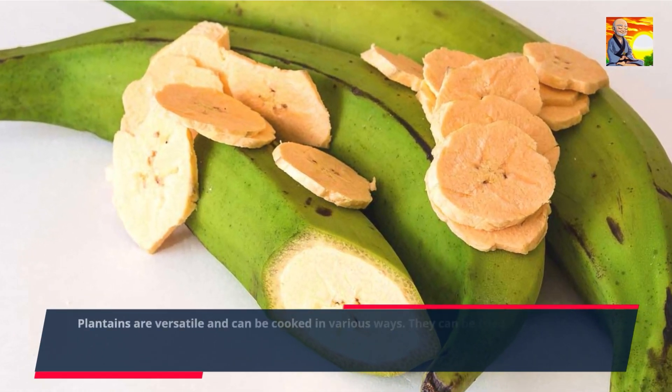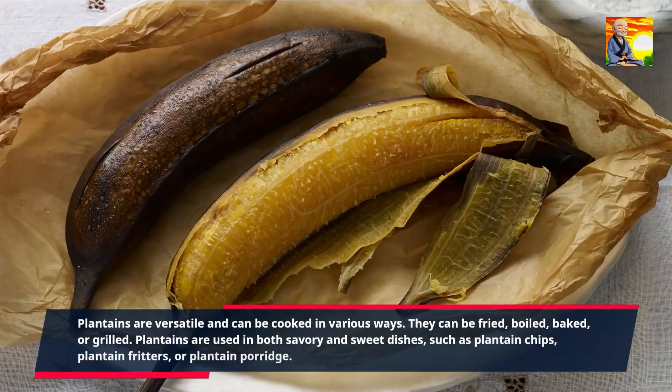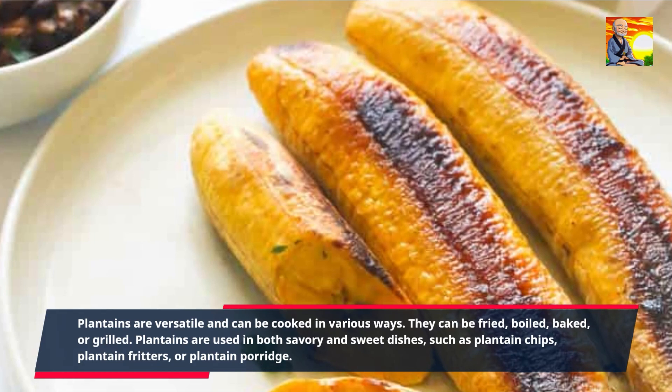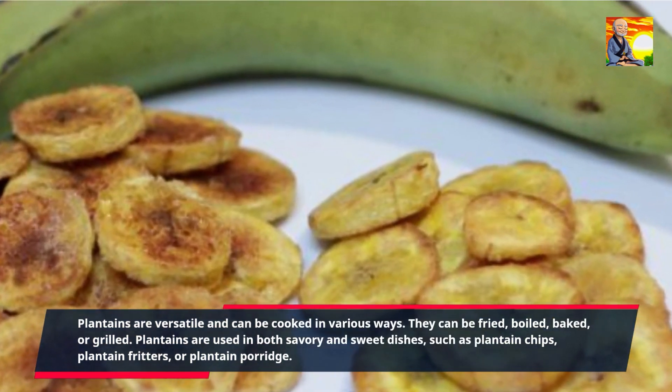Plantains are versatile and can be cooked in various ways. They can be fried, boiled, baked, or grilled. Plantains are used in both savory and sweet dishes, such as plantain chips, plantain fritters, or plantain porridge.